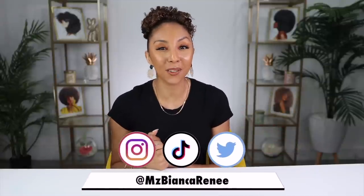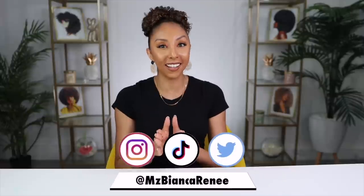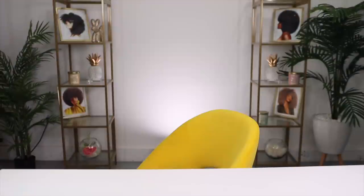Hey curl friends, I'm Bianca Renee and you're watching Bianca Renee Today. Today I am partnering with a new brand called Twist by Wita. They sent me a huge PR box — I think their entire collection — and it's been staring me in the face all week, but I've been waiting to open it with you because I know how excited you get about new curly hair products, just as I do. So without further ado, let's go open that big old box!